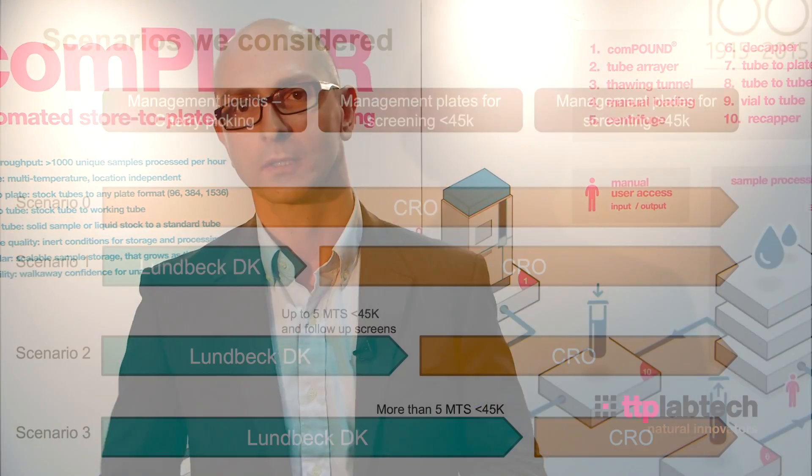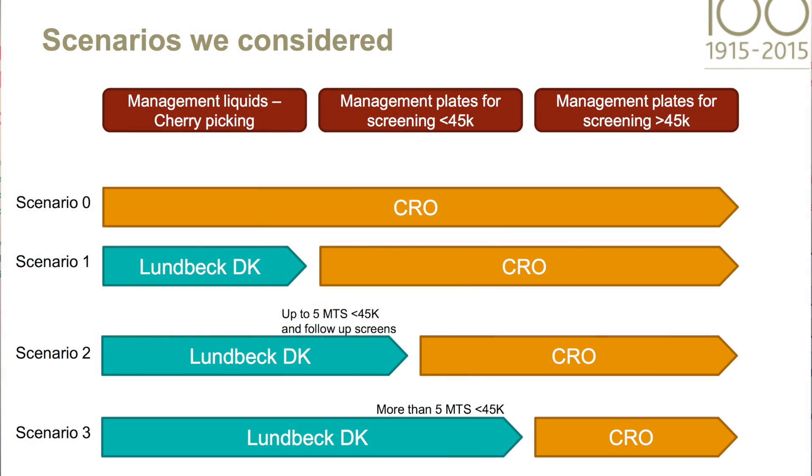In terms of options for the strategy, we had obviously looked at a fully in-sourced model, we looked at a fully out-sourced model, and we looked at a hybrid model. Based on the quality, the speed, and the cost of the different models, we ended up with a hybrid model.